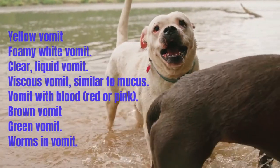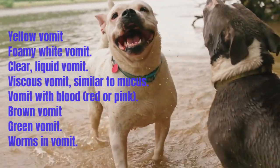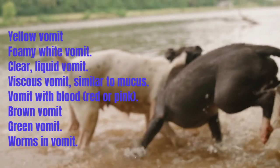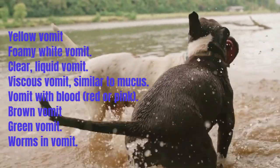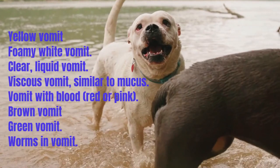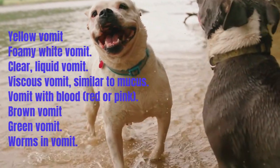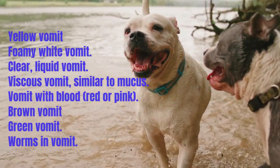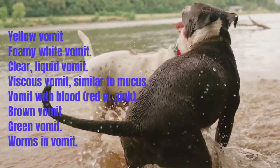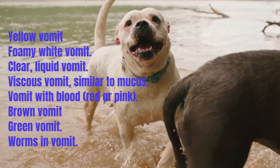Brown vomit could simply be food regurgitated from the esophagus that never reached the stomach, or indicate the dog ate too quickly and swallowed a lot of air. Traces of blood can appear brown when not profuse. Brown vomit can also indicate coprophagia — eating feces. Green vomit can be caused by eating grass, or by a contraction of the gallbladder on an empty stomach producing bile. Worms and other infectious organisms can also cause vomiting; if there is a large roundworm infestation, a dog may vomit them up, though most commonly worm eggs are found in stool.